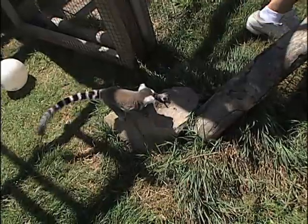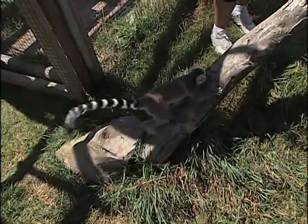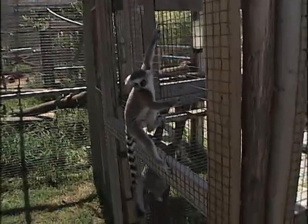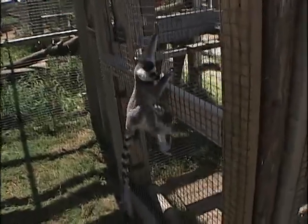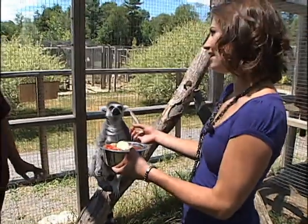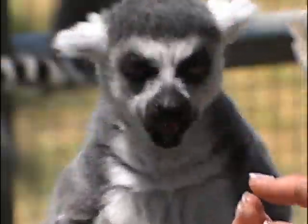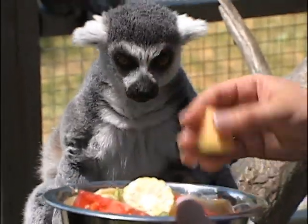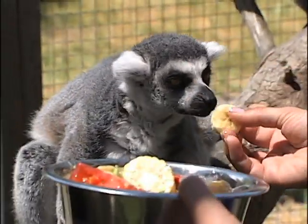So tell me a little bit about the ring-tailed lemurs. They're native to Madagascar. They are severely endangered. We've been very fortunate here in that we've managed to breed babies every single year. We've even had twins on occasion. Is that rare for lemurs to have twins? It's not that rare. We have mom separated right now because mama's very protective. But the minute mom comes out, she's going to take all the banana, so he wants to get his banana before mom gets out.